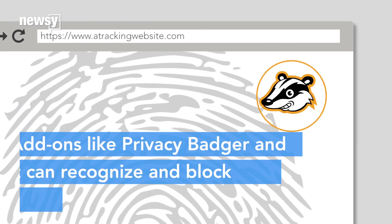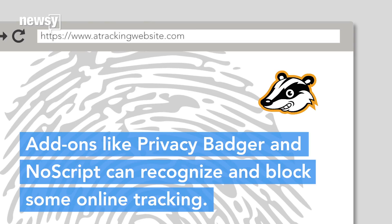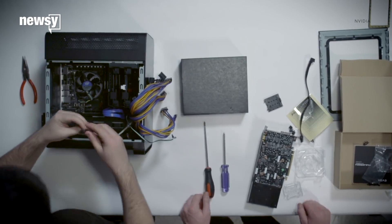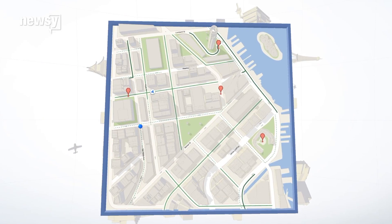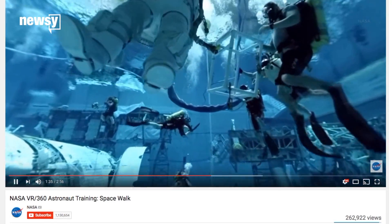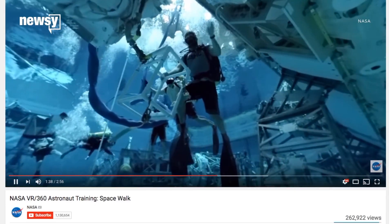Tools like Privacy Badger or NoScript will cut down on the amount of information your browser gives out. But these days, web browsers are farming more and more of their work out to the computer's hardware. It's part of the price we pay to make glitzy websites and 3D streaming possible. And if your hardware is talking to the browser, it can be tracked too.